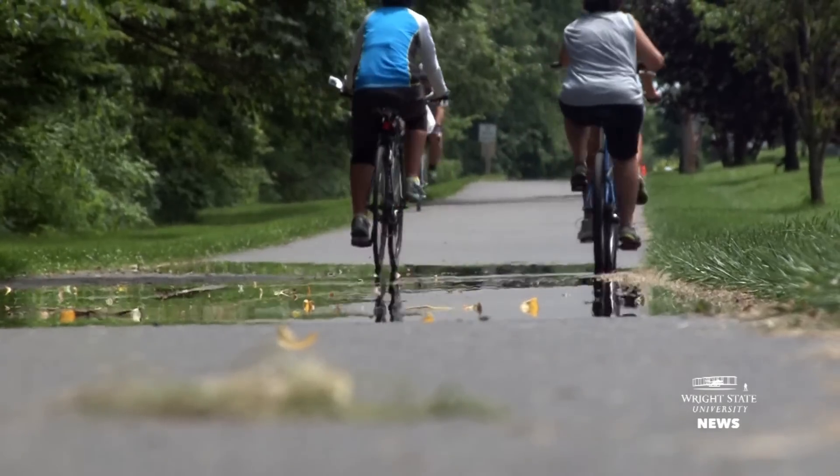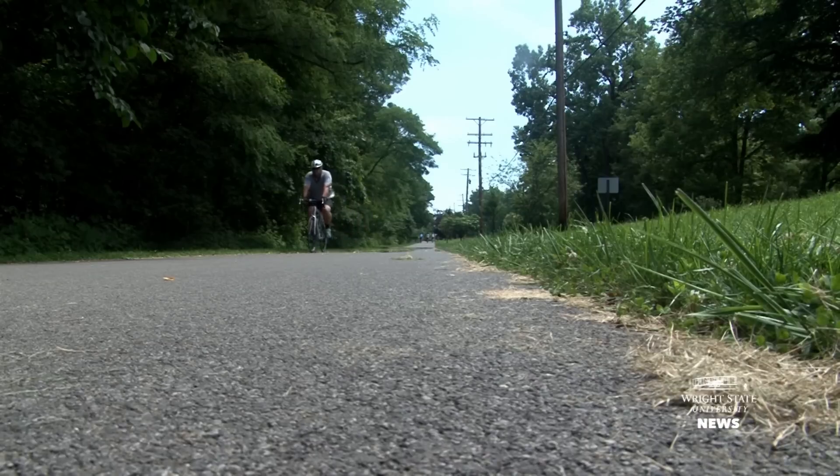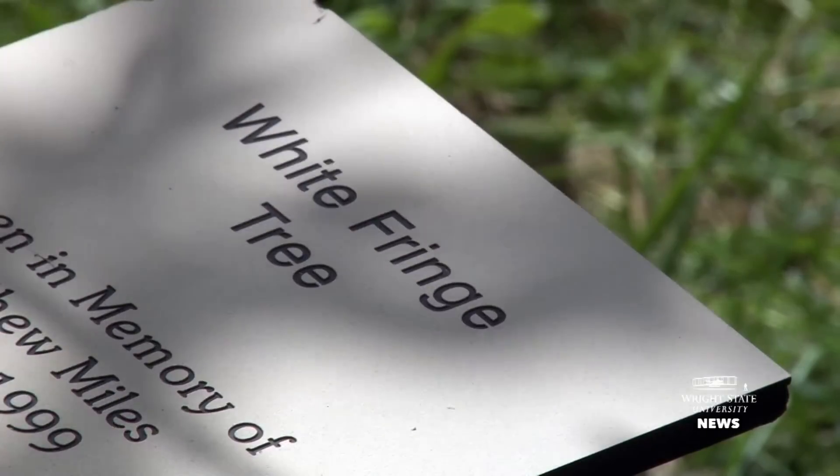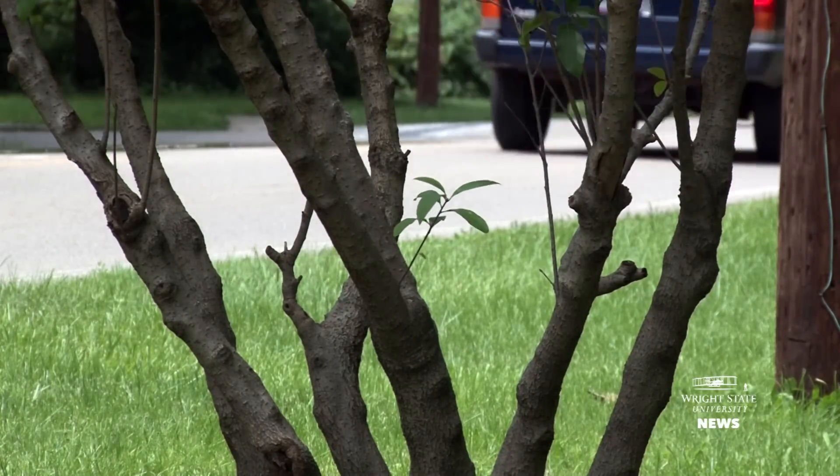We're standing along the Little Miami River bike trail in Yellow Springs, Ohio. This stretch of trail happens to hold a number of these trees called white fringe trees, which are a close relative of ash trees.